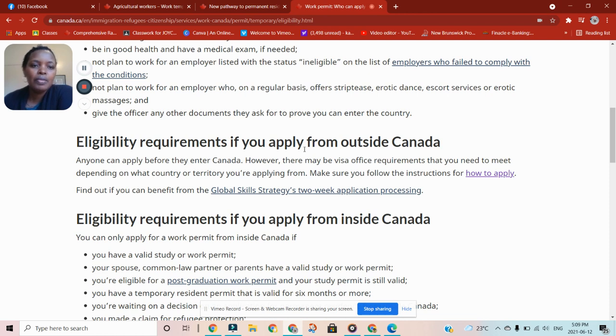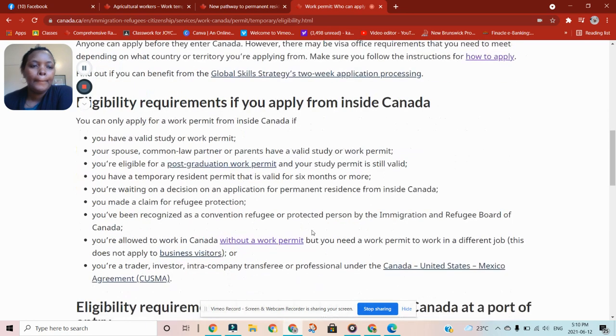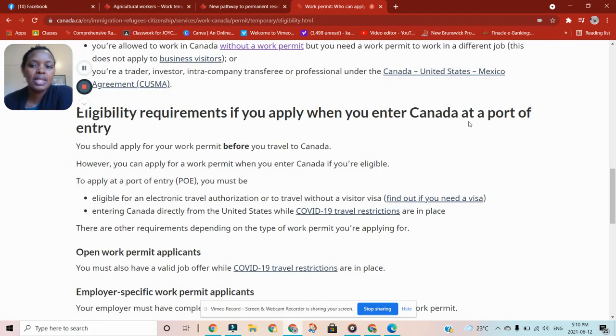Give the officer any other documents they ask for to prove you can enter the country. If you apply from outside Canada, anyone can apply before they enter Canada; however, there may be visa office requirements depending on your country. Make sure that you follow the instructions. If you apply from inside Canada, those eligibility requirements are all listed there as well.